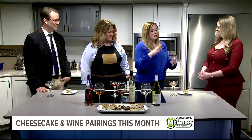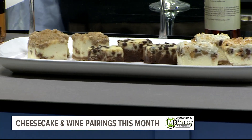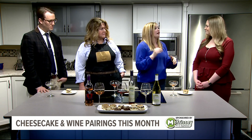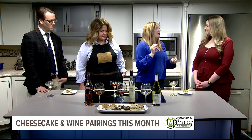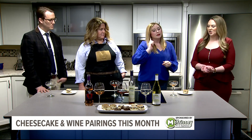We have taken Melissa's bite-sized pieces of cheesecake and paired them with our wine. We want to make this a delicious experience for all of our customers through the end of the month — every Saturday and Sunday. They can come out to the Vineyard at Hershey and buy a pairing. Talk us through some of the pairings people are going to be able to experience.